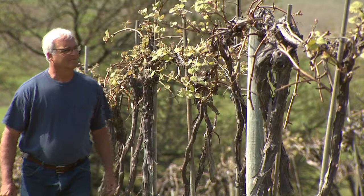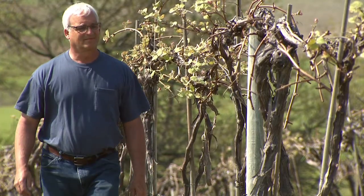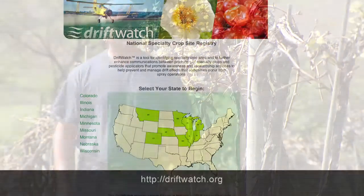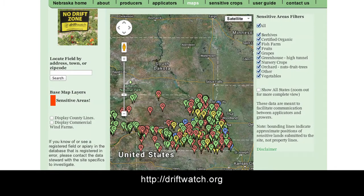So you as an applicator, before you want to spray, you want to be sure to check out your surroundings and get to know your neighbors. One way of doing that is to check on the Driftwatch website and see who's registered their crop production area through that site. Also you want to be sure to read the label, be aware of what the label is telling you, and how to apply your chemical, because the label is the law and you're accountable to that law.